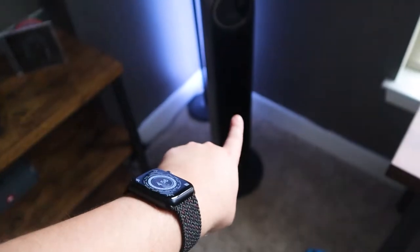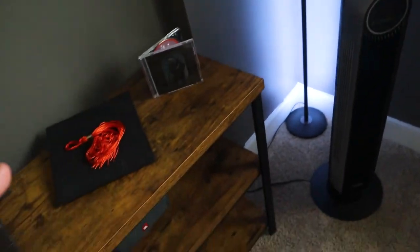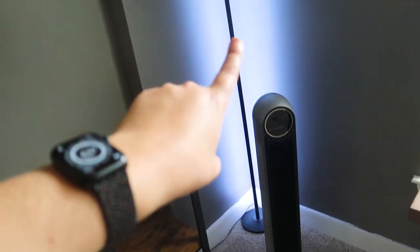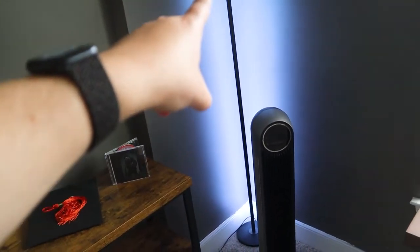Moving over slightly to the right, we have a Govee light bar and a Dreo fan. These are actually super cool because they all work with Alexa, which makes my life a whole lot easier. The Govee light bar is divided up into sections — I think five or ten — and you can change the lighting per section individually, which is really cool.